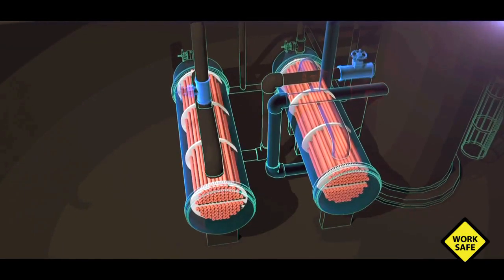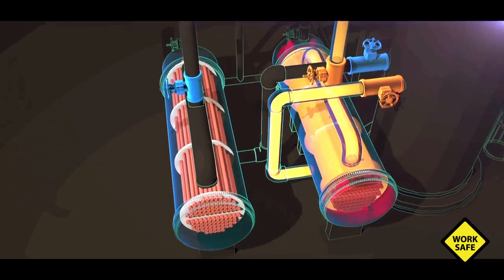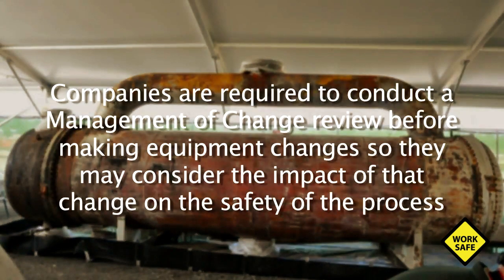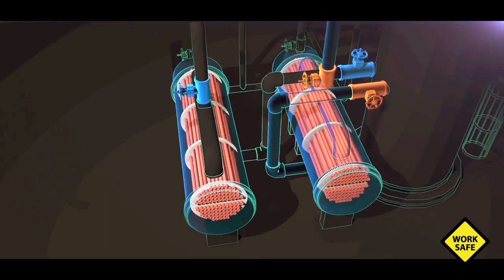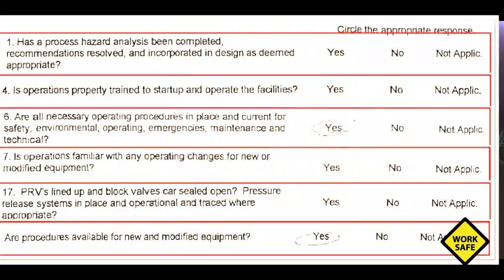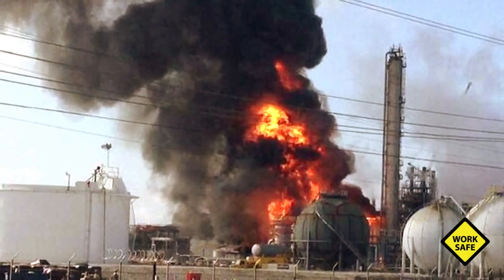When Williams installed the process block valves on the reboilers in 2001, they performed a management of change review to identify how this action affected the safety of the process. The CSB found, however, that Williams did not identify that the new valves could isolate the reboilers from their protective pressure relief valve. Companies are required to conduct a management of change review before making equipment changes. But the CSB discovered that Williams conducted the review after the process was already operating with the new valves. Williams also performed a pre-startup safety review as required by regulations, but CSB found that reviewers did not respond to key process safety questions on the form. One of those questions asked: 'Are pressure relief systems in place and operational?' That answer was left blank.